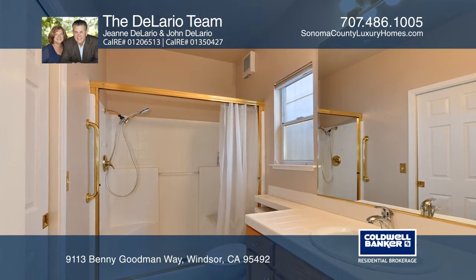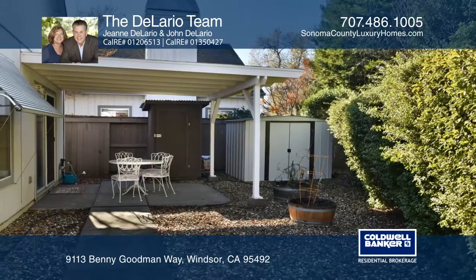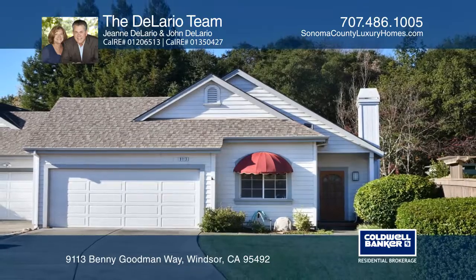Enjoy the community center pool in the beautiful senior center. Ready to take the next step in obtaining your future home? Contact the Delario team to find out how.